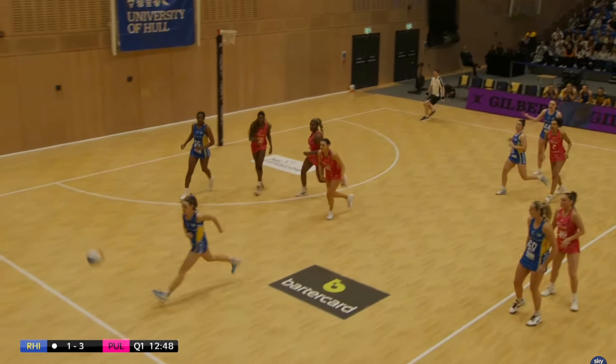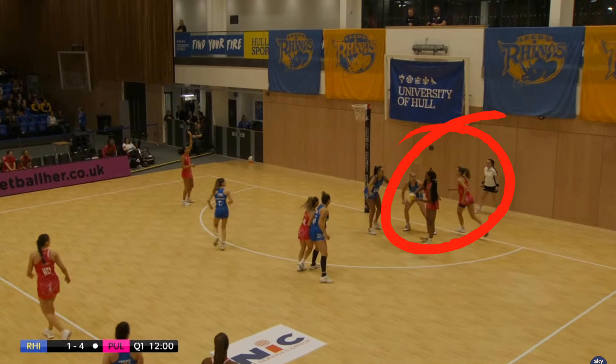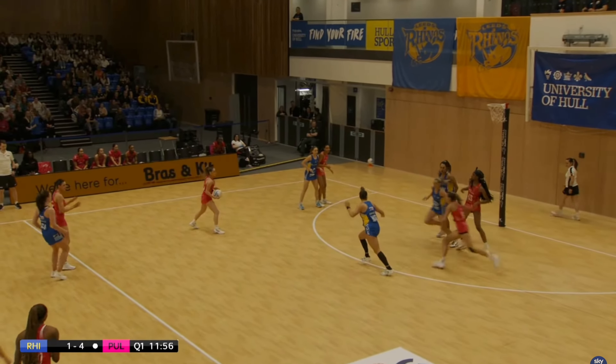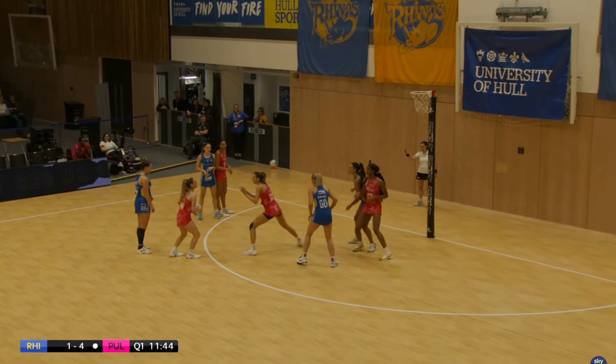The Rhinos want to score here but make a mistake, so Pulse get another turnover early on. It goes straight to Cheen and just like that they have a 3-goal lead. But take a look at what's going on with the Rhinos defence — Cheen is in a great shooting position, chooses to pass out, and Pulse end up going all the way back to the transverse line recycling the ball.